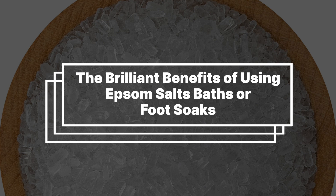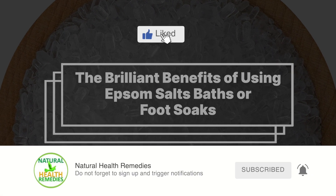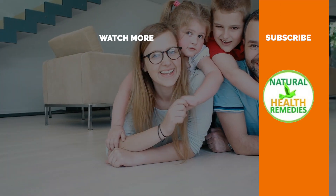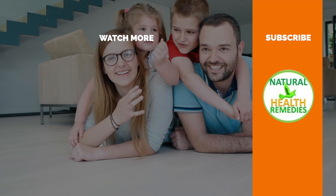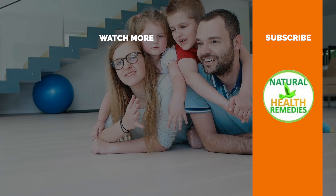I hope you have enjoyed this video. Please subscribe to this YouTube channel and don't forget to give this video the thumbs up. Be sure to check out the next video on 24 Epsom salt uses and benefits. Thanks for watching.